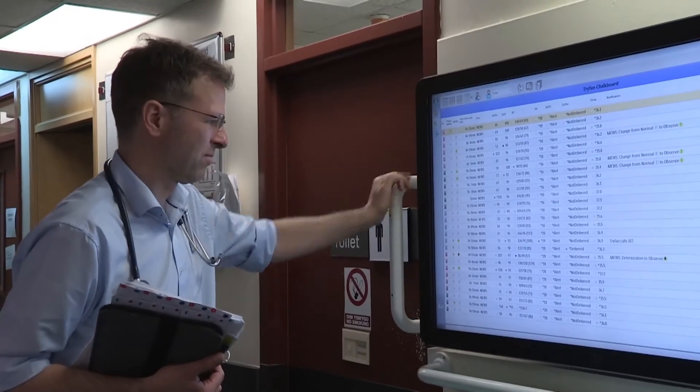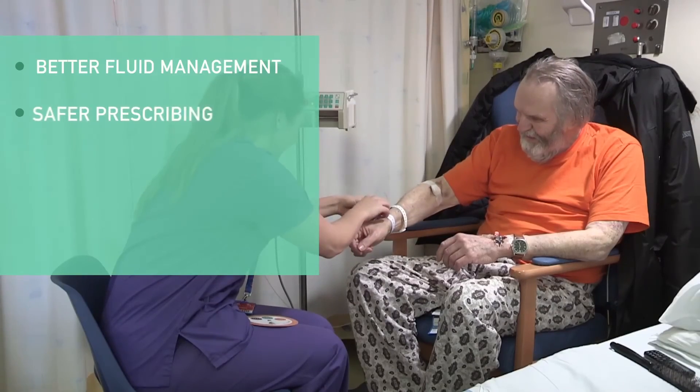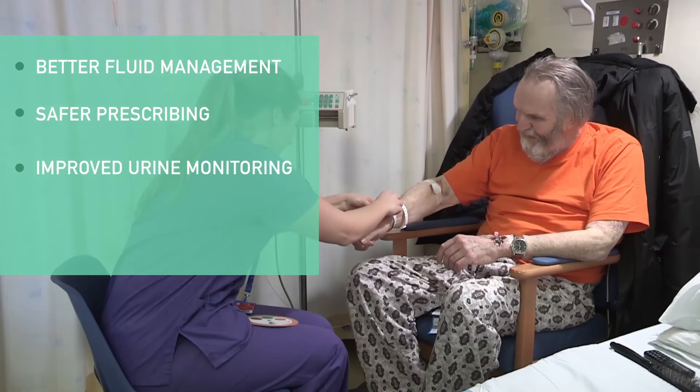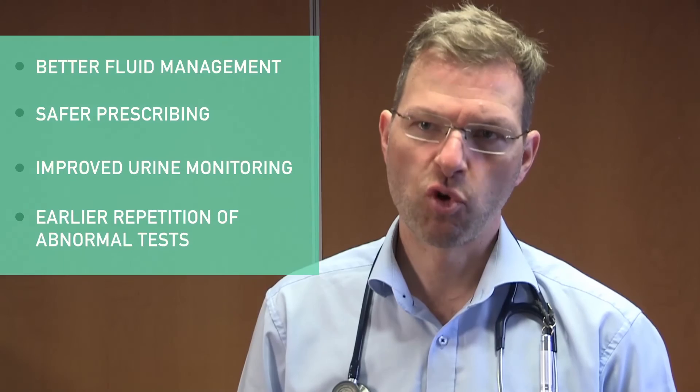We are using nationally collected lab data to analyze trends in the prevalence of renal failure. With your help, we are hoping to give patients better fluid management, safer prescribing, improved urine output monitoring, and earlier repetition of abnormal tests. If you want to get involved or discuss AKI Pro, please get in touch with your local renal champion or email us at christian.subie@wales.nhs.uk.